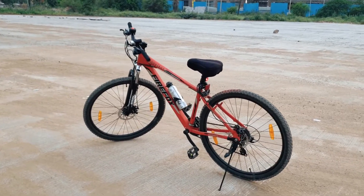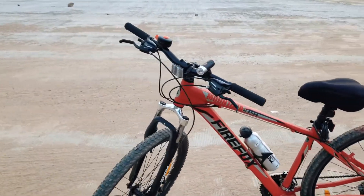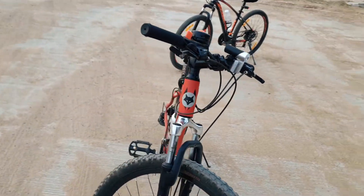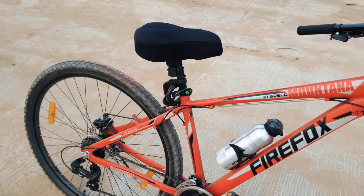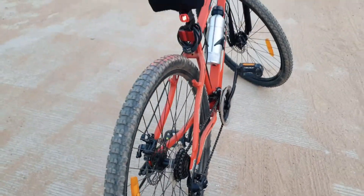So guys, I just purchased my first adult cycle. My last cycle was in the 10th class, so finally I have purchased the Firefox Mountana Pro Disc model, and it cost me 17,500 including a few accessories.